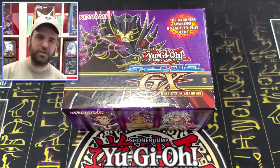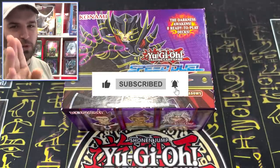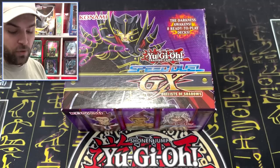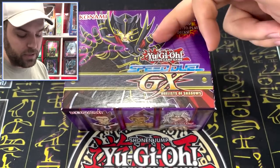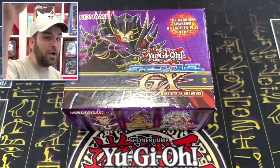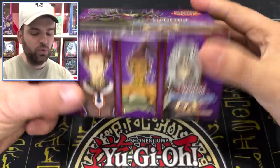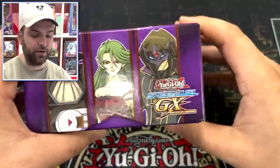First, check out the channel and subscribe for more insane, if not godly, videos, and give this a thumbs up. We're doing three giveaways today for three separate sealed Speed Duel GX Duelist of the Shadows boxes. All you have to do is subscribe to the channel, give the video a thumbs up, and post in the comments below which Duelist deck you're most excited for.